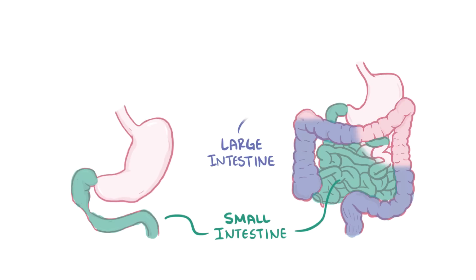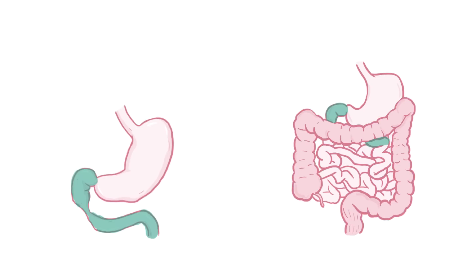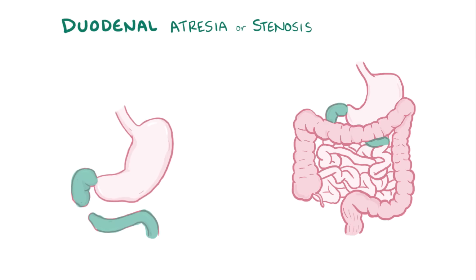The specific type of intestinal atresia is named depending on what section of the intestines is affected. Duodenal atresia or stenosis is where the first section, the duodenum, is affected.